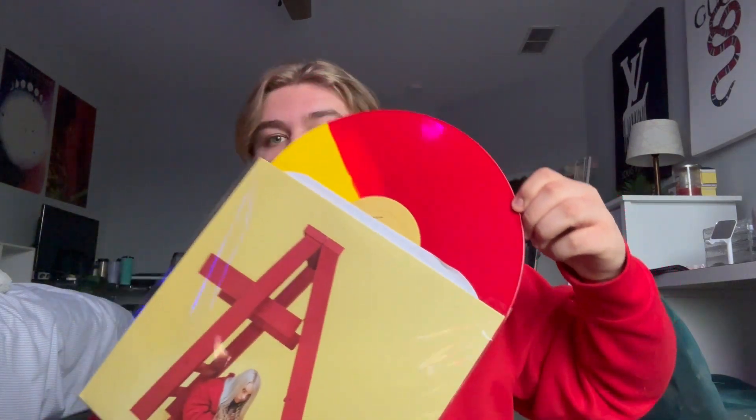Now moving on to Billie Eilish. I got her EP — the limited edition Target one — and I'm so happy I found this on Amazon for like $15. It's the swirl design; I know a lot of people don't like it but it's my favorite, that's why I got it. Favorite song: Copycat, definitely.